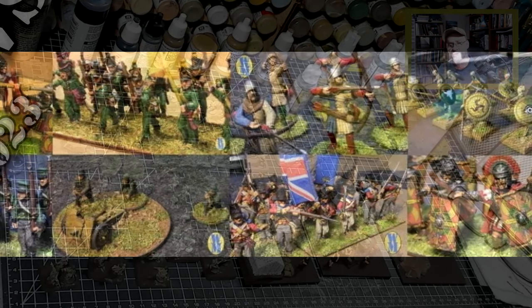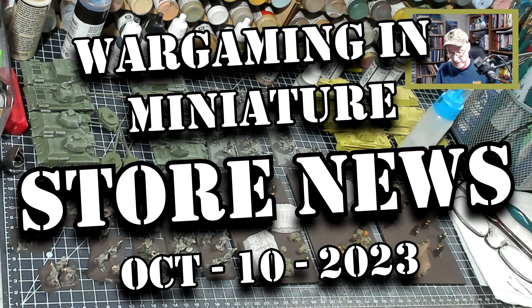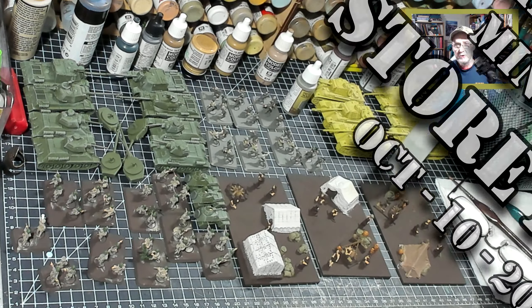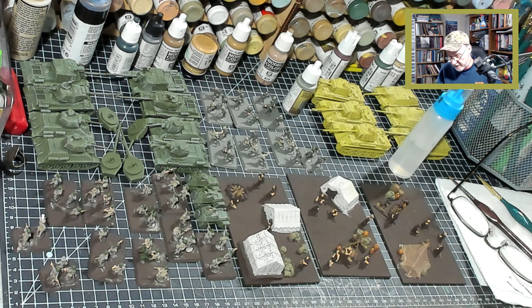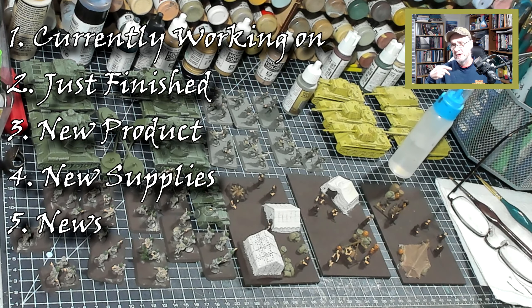Hello again everybody, this is Derek and I am coming back at you with another Wargaming and Miniature video. Today's video we're going to continue on with our store news update. This is an eBay store news update. I have an eBay store called Wargaming and Miniature and what I try to do weekly is touch on five subjects: what I'm working on, what I finished, what kind of supplies I've got in, what products I've got in, and any news that is in the industry.